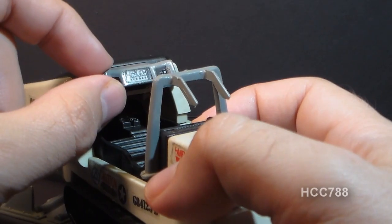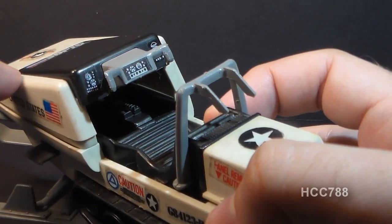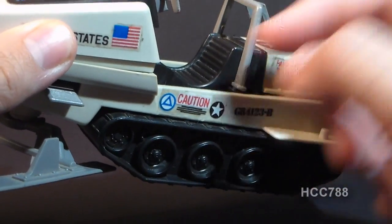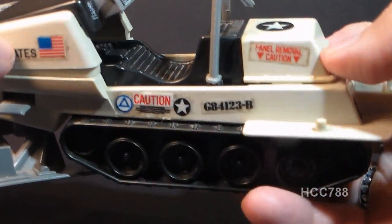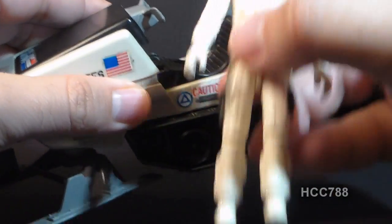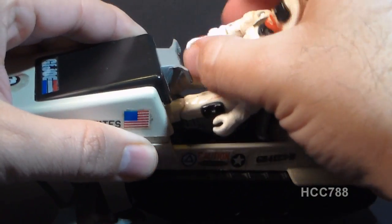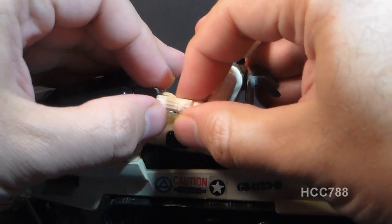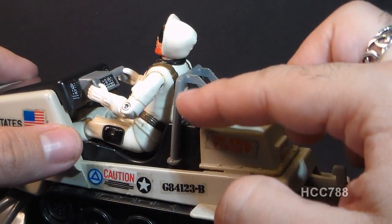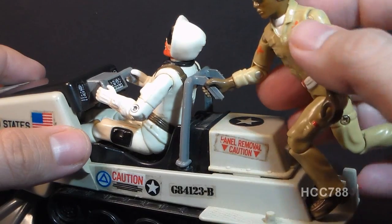Swinging it around, we have a gray control yoke with sticker instrument panels, and there are more instruments down by the knees of the driver. The driver's seat has ridges and an unusual shape — it dips down, and the blueprints call this body contoured, but it makes it a little difficult to get the action figure in the seat. Snow Job fits comfortably in the seat and his hands fit on the control handles. Behind the driver there is a gray bar with two hand grips, small enough to fit in the hand of the action figure.